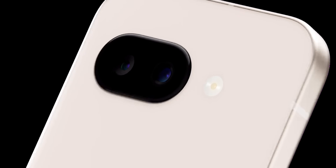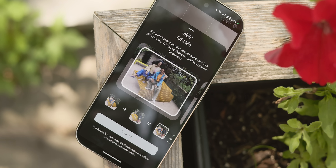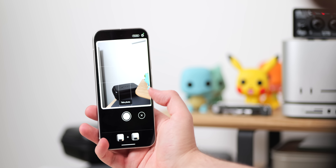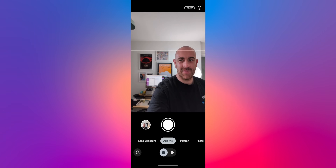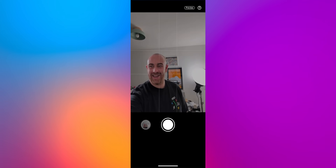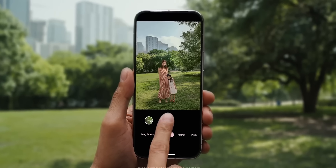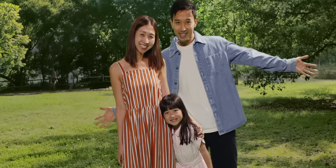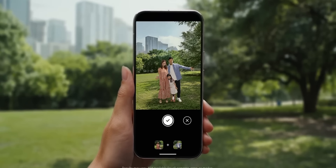We'll start with photography first, where the Pixel 9a actually inherited quite a bit from the higher-end Pixel devices. One of these is a well-known feature called Add Me, originally introduced on the Pixel 9 series. This is an AI-powered feature that lets you combine two photos, allowing the photographer themselves to be included in a group shot. It works by first taking a typical group photo, leaving enough space in the frame where you can insert yourself later on. The photographer can then hop into the scene for a second shot, where the Pixel device will provide visual cues to help align the new individual correctly. The Tensor G4 chip will then stitch the images together using AI, resulting in a natural-looking image with everyone inside the frame.